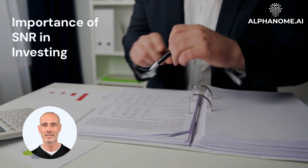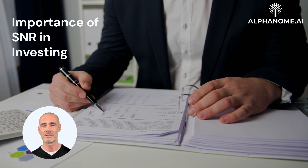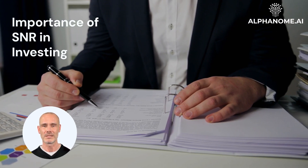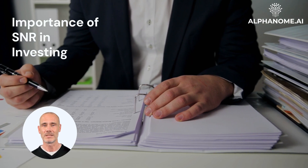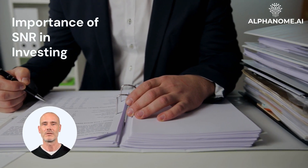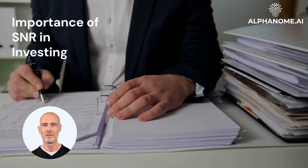Importance of SNR in investing: In the investment world, there is an abundance of data, news, and analysis available from various sources. However, not all of this information is equally valuable or relevant to an investor's decision-making process. Signal-to-noise ratio helps investors distinguish between truly useful signals and background noise that can potentially lead to poor investment choices.